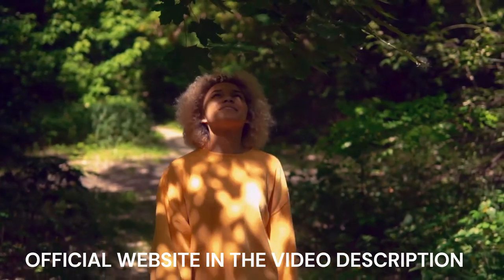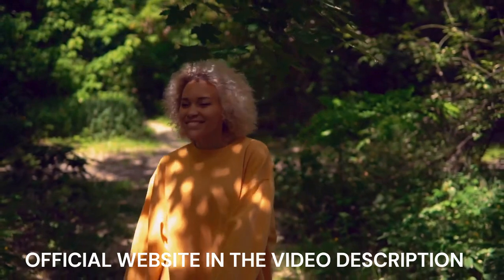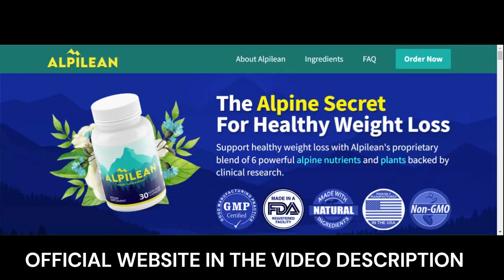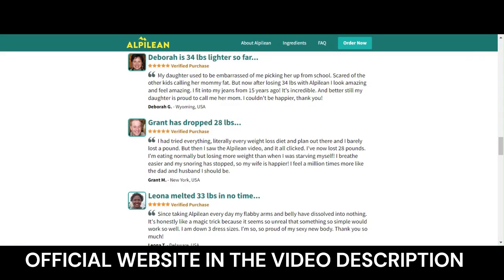Also important for you to know: Alpillion has no side effects since it is natural. Alpillion works and is safe. Thousands of people are using Alpillion with great results and no reported side effects.